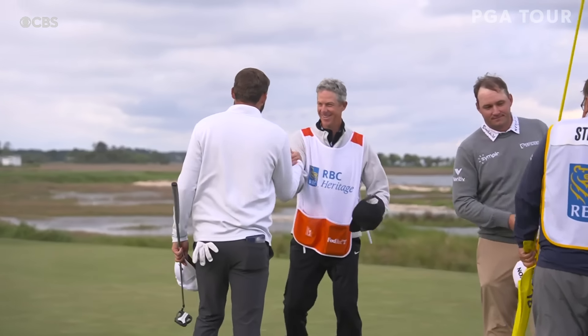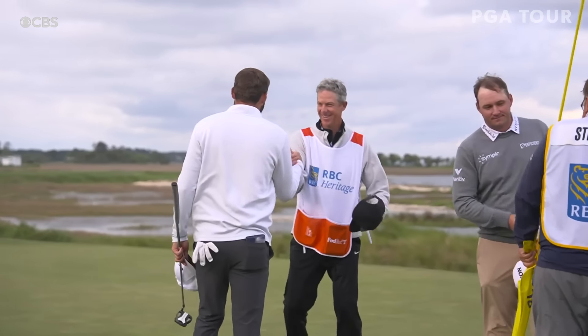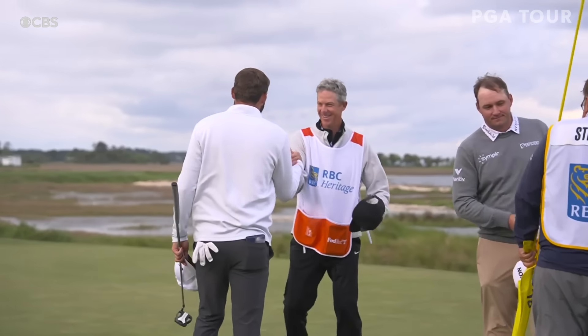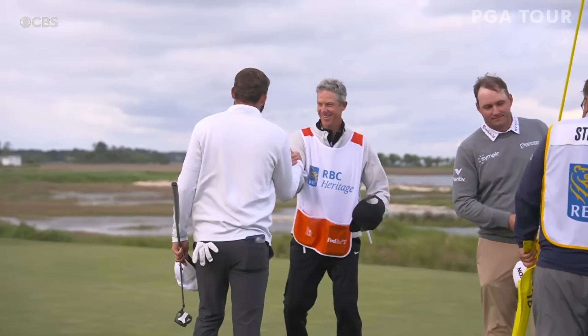We'll see how much noise they can make. His first single bogey of the week, but it's over. Pure domination. The run continues.